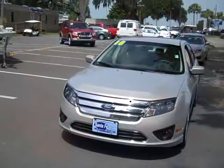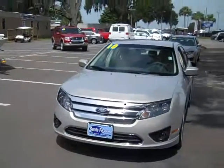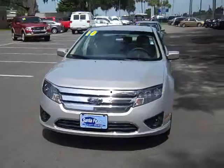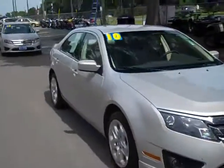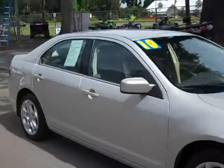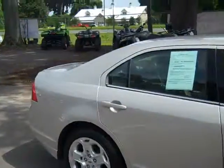Hey, this is Randy and Jen with SantaFeFord.com. We've got another 2010 Ford Fusion. Let's take a look. Hi everyone, this is Jen over at SantaFe Ford. I'm going to take you on a little tour of this 2010 Ford Fusion SE. But first, I'd like to remind you that you can always view the rest of our inventory by logging on to SantaFeFord.com.